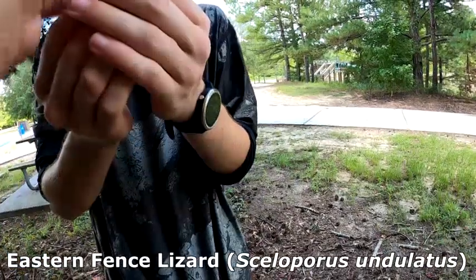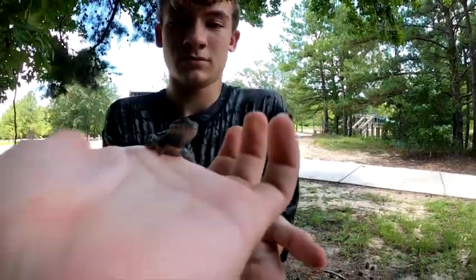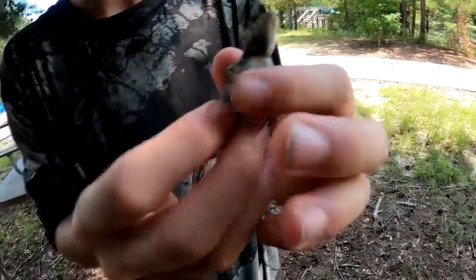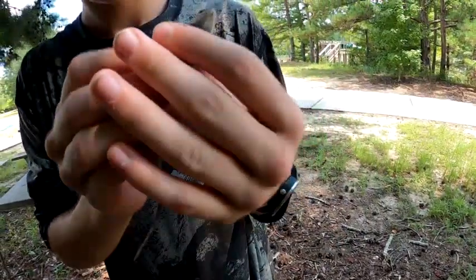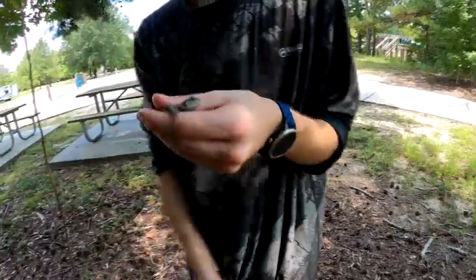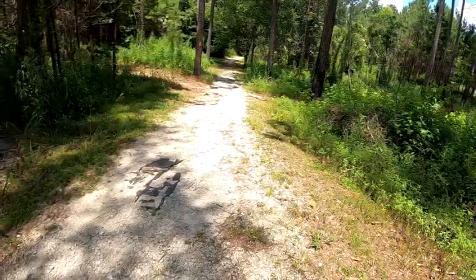Got him! The next find of the day is this gorgeous male fence lizard — you can tell by his pattern. I'll show off his belly. Something special about male fence lizards: they have these beautiful blue patterns on the belly and neck. Not as vibrant as some we've seen — probably because he's in shed — but I love fence lizards so much. We've been trying without success to catch some six-line racerunners, but you guys know how hard those are.